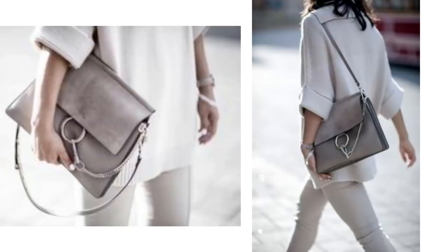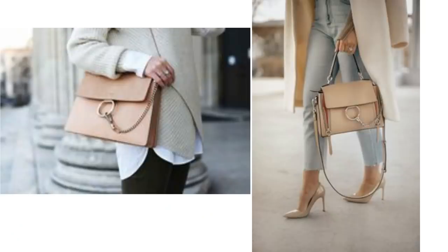First seen on the Spring Summer 2015 shows, the Chloé Faye bag has become a classic. It's 70s-inspired with the circle clasp and the chain detailing, and it still has a really high resale value. The grey and rose colours are my favourites. Paired with a neutral outfit in similar shades, the bags can look very beautiful.